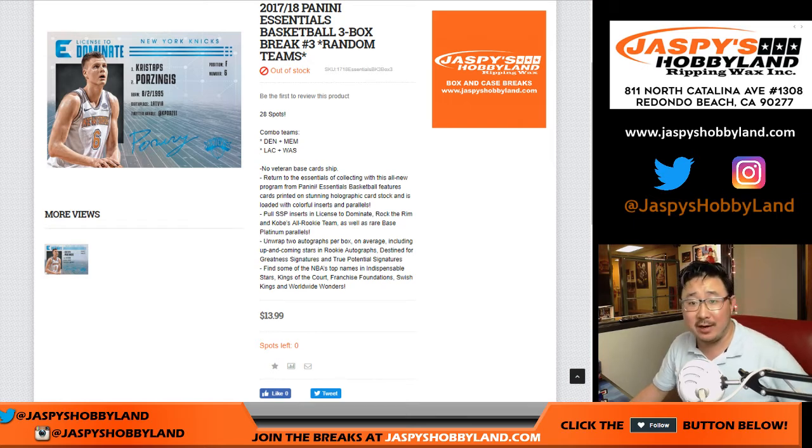Good evening everyone. Joe for jazbeeshobbyland.com with 17-18 Panini Essentials Basketball. It's a three box random team break number three from jazbeeshobbyland.com.